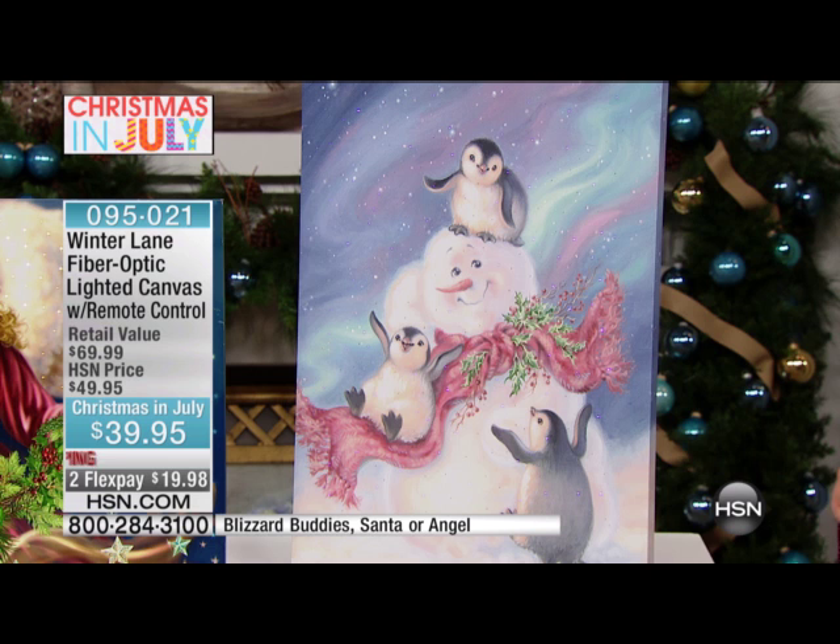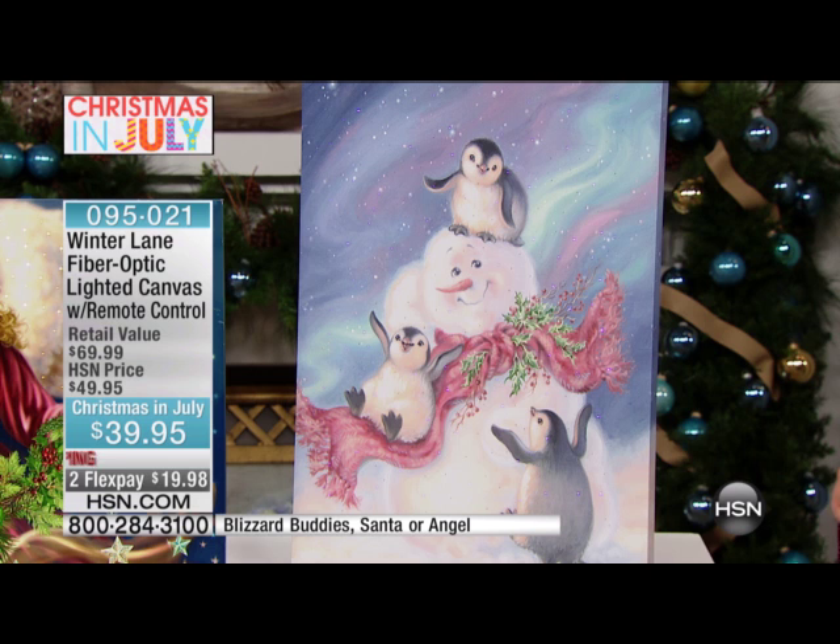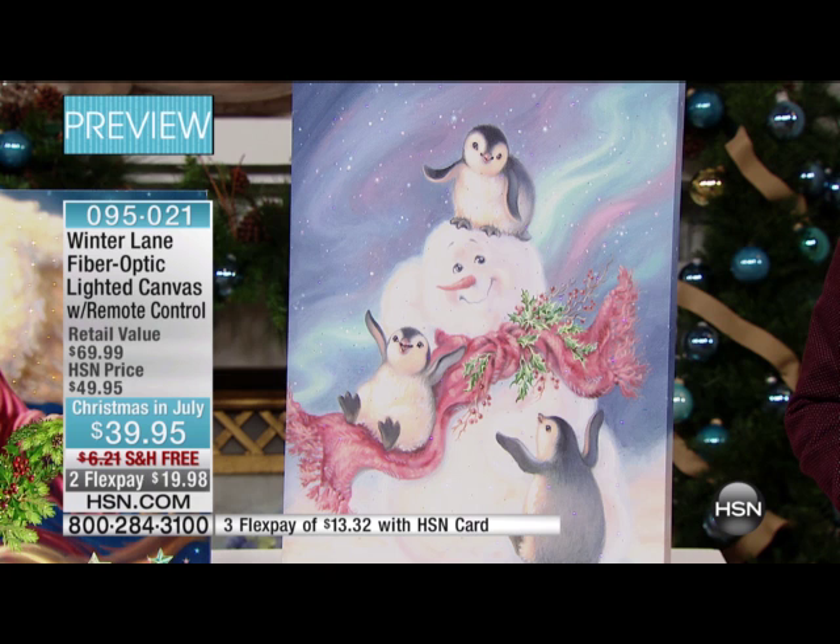If we can dim the lights — I want you to see they are spectacular in full light, but each of them has 250 fiber optic lights. These are low voltage, bright lights, but they're not overpowering. They really bring the artwork to life, and you can see they're done with just enough restraint.